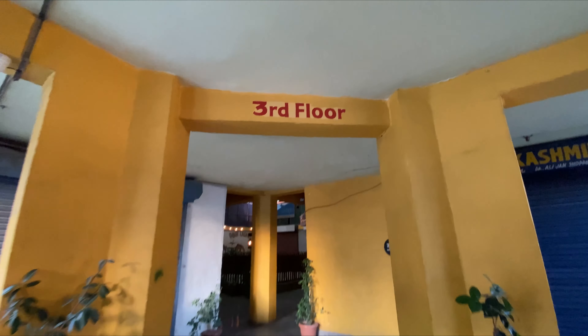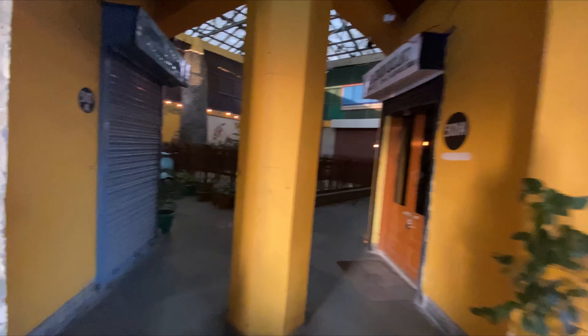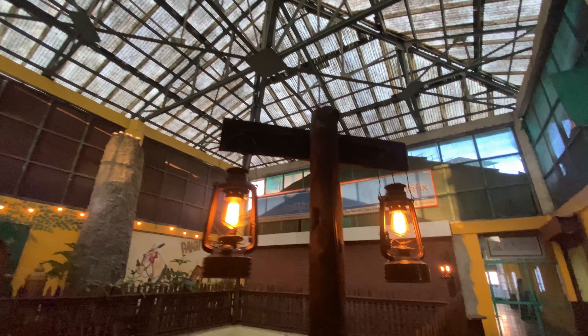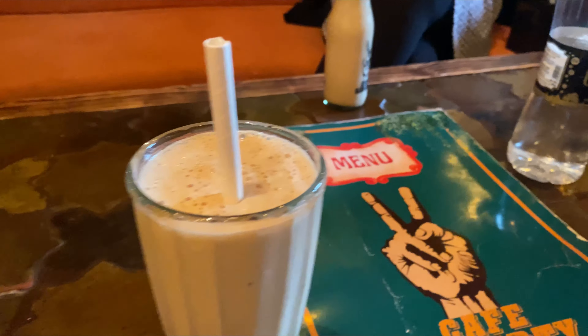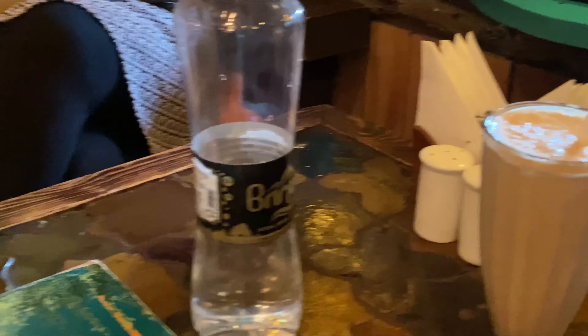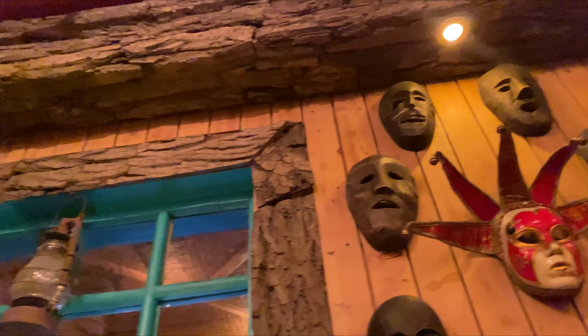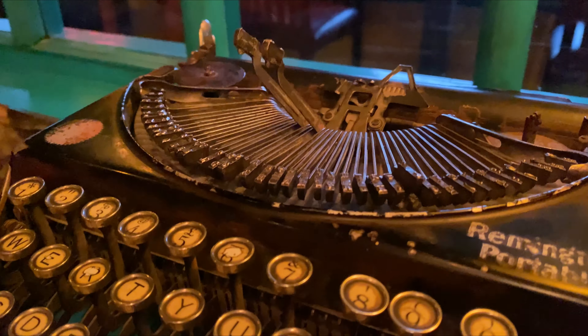Cafe Liberty is very different — it is antique and unique. This place is very aesthetic, and the food quality is also good. The coffee is very strong and good. I also had fries and pizza. Before I wrap up, if you are coming to Kashmir, please visit Cafe Liberty because it is very good — I highly recommend it.